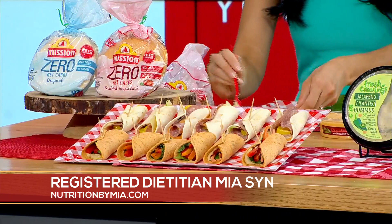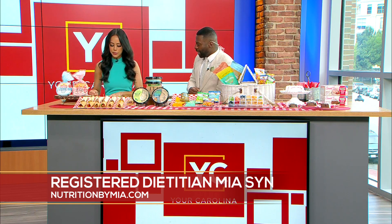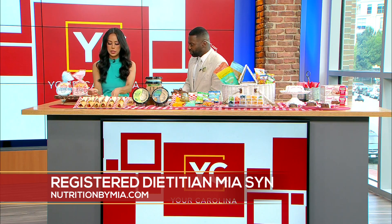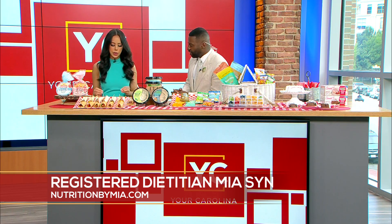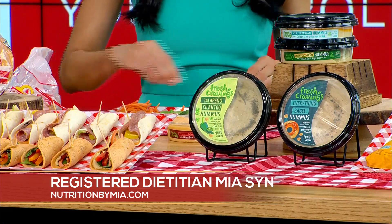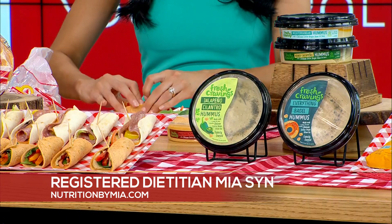This is a sun-dried tomato basil tortilla. For my veggie wrap, I like to add hummus — it's a great alternative to mayo, especially in the summertime. With hummus you get creaminess plus plant protein and good fats. This Fresh Cravings hummus from Walmart is made with high-quality whole food ingredients: Chilean extra virgin olive oil, chickpeas, and savory tahini. Then I add spinach, carrots, and bell peppers — spinach is a great source of plant-based iron.